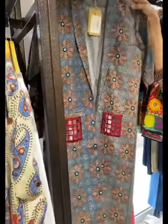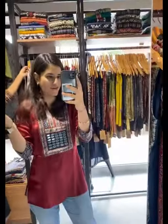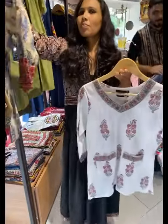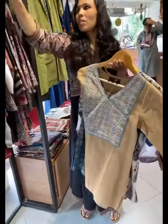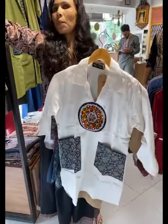Moving on to short kurtis and kurtas — something like what I am wearing. We have beautiful options: hand-block printed, in cottons with short sleeves, and in gajis. Look at that — this is something I liked.